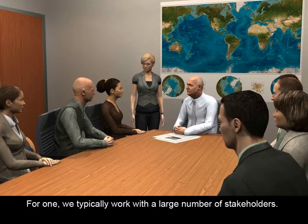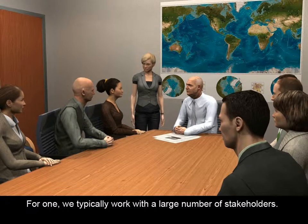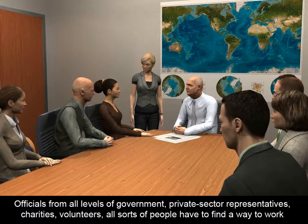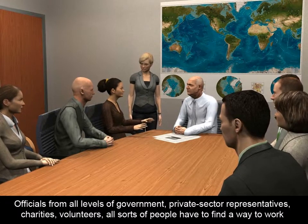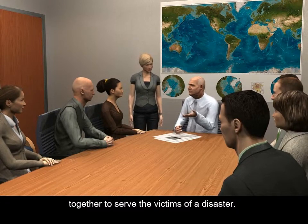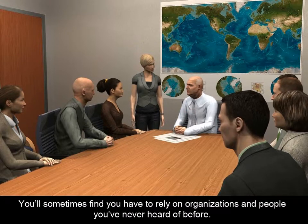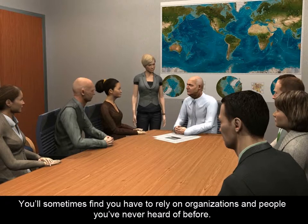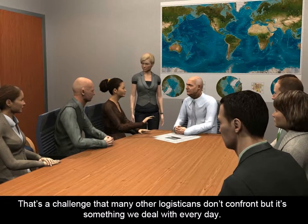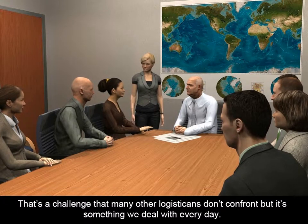For one, we'd typically work with a large number of stakeholders. Officials from all levels of government, private sector representatives, charities, volunteers — all sorts of people have to find a way to work together to serve the victims of a disaster. You'll sometimes find you have to rely on organizations and people you've never heard of before. That's a challenge that many other logisticians don't confront, but it's something we deal with every day.